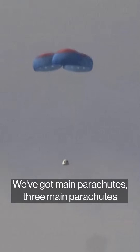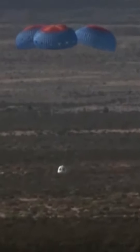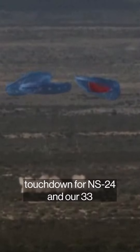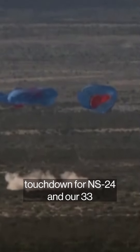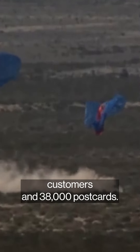We've got main parachutes — three main parachutes on the crew capsule as it makes its descent. There it is. Touchdown for NS-24 and our 33 customers and 38,000 postcards. We'll be right back.